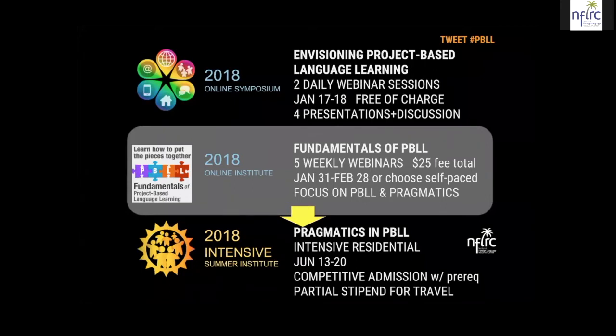This Online Institute has a series of tasks for you to perform, and if you complete those tasks on time, then you will be eligible to apply for the 2018 Intensive Summer Institute on Pragmatics in PBLL, which is an intensive residential program from Wednesday to Wednesday, June 13th through 20th. Admission is competitive. The prerequisite is that you earn a digital badge in this series where we are right now.